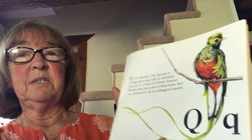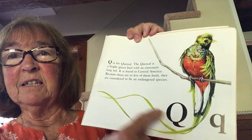Q is for quetzal. The quetzal is a bright green bird with an extremely long tail. It is found in Central America. Because there are so few of these birds, they are considered to be an endangered species. Look how long the tail is!